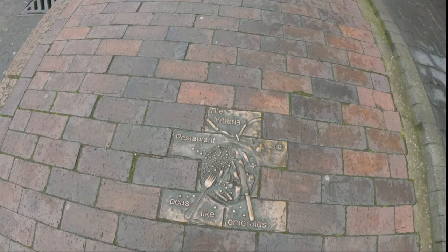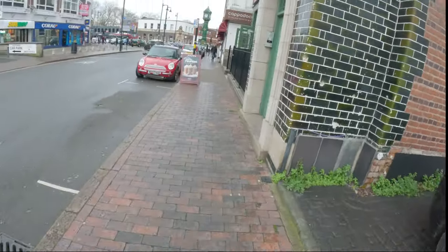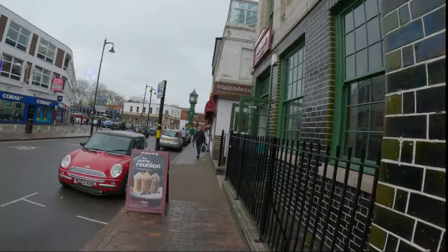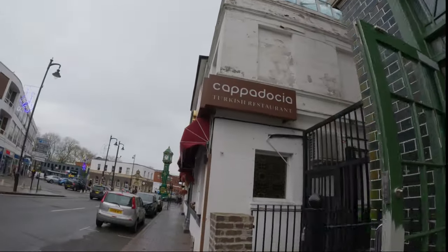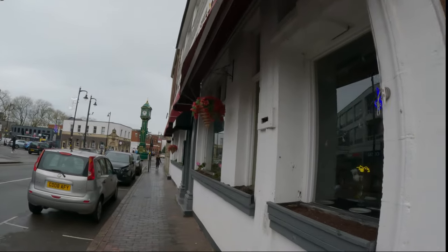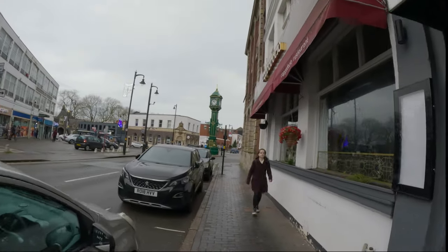Look at this — the Victoria restaurant. There's a Costa coffee; I just stopped and got one before I came around. Cappadocia — a Turkish restaurant. I'd like to go to the Cappadocia caves sometime. I know the guy I follow, Gabriel Traveler — he's just been there not too long ago. I like to be able to do what he does, travel around and explore the world.